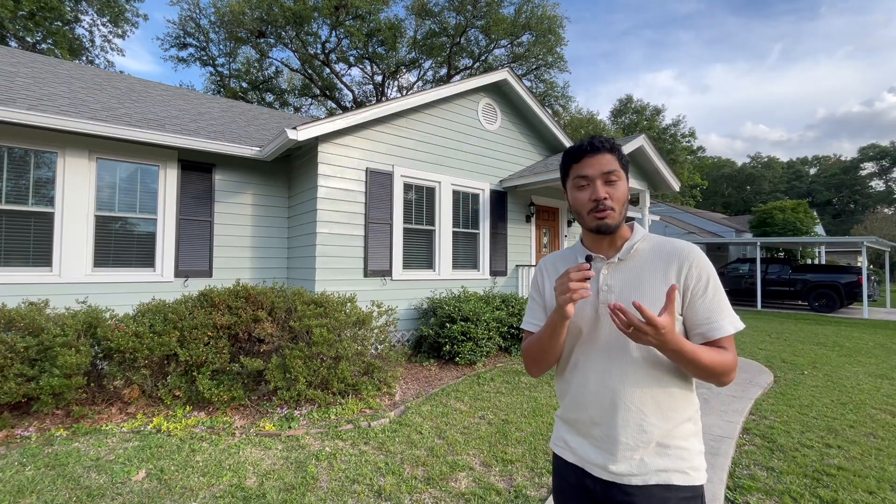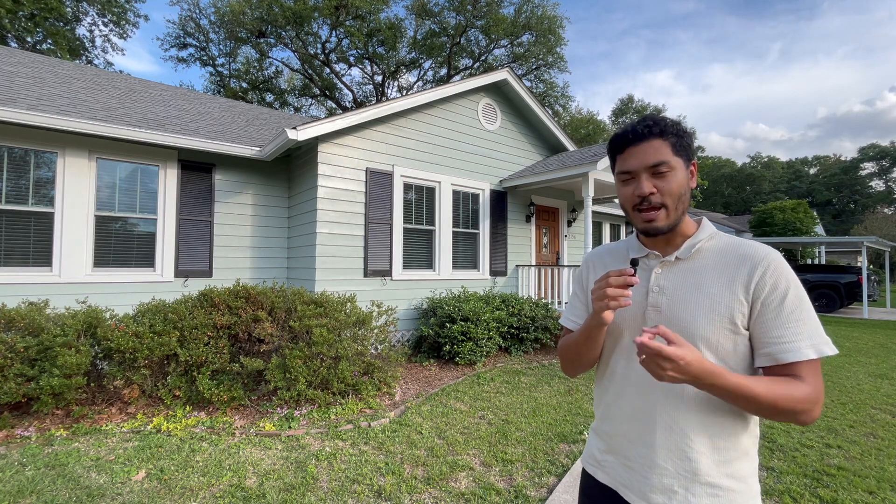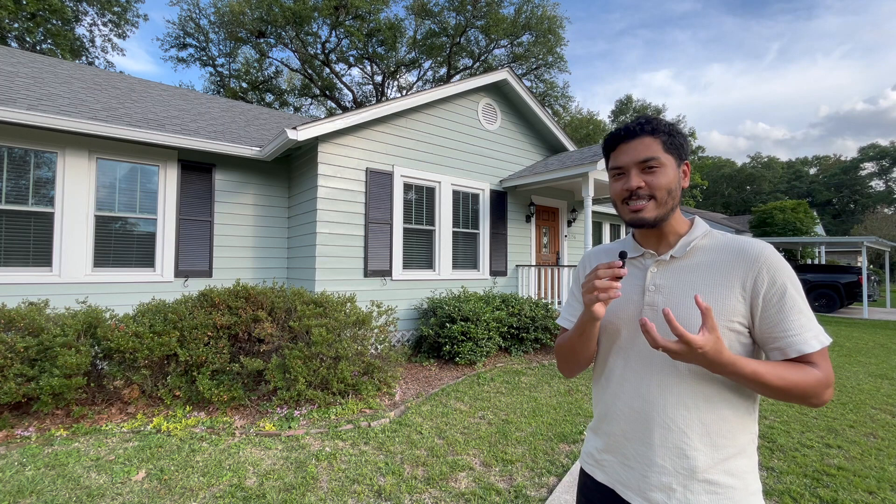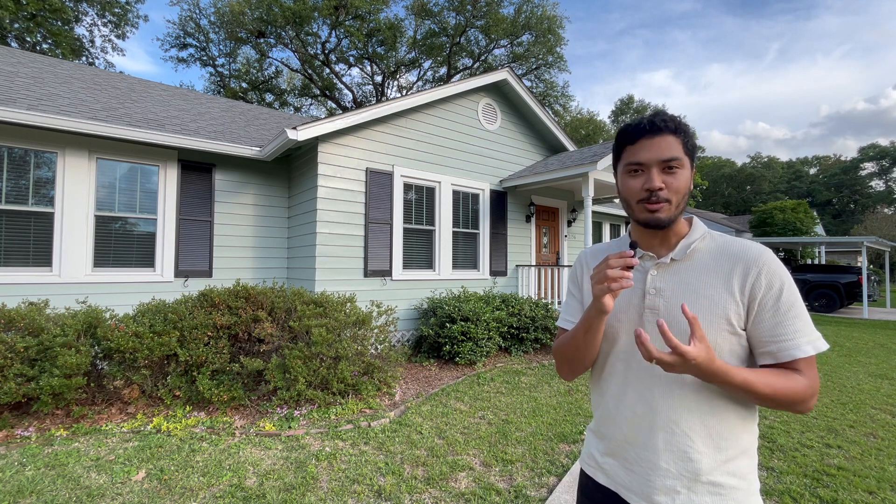The neighborhood of South Downs features tons of unique and classic homes. It's really one of the most adorable neighborhoods here, and that's really one of the reasons why people love living in South Downs — the character of the homes, the amazing location, and you really just get a true sense of Baton Rouge and community here.